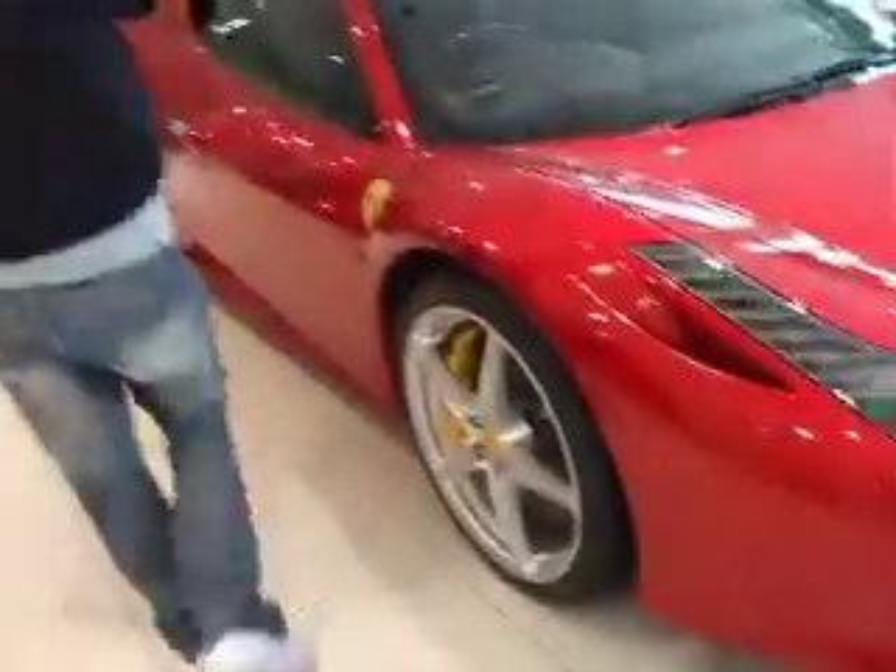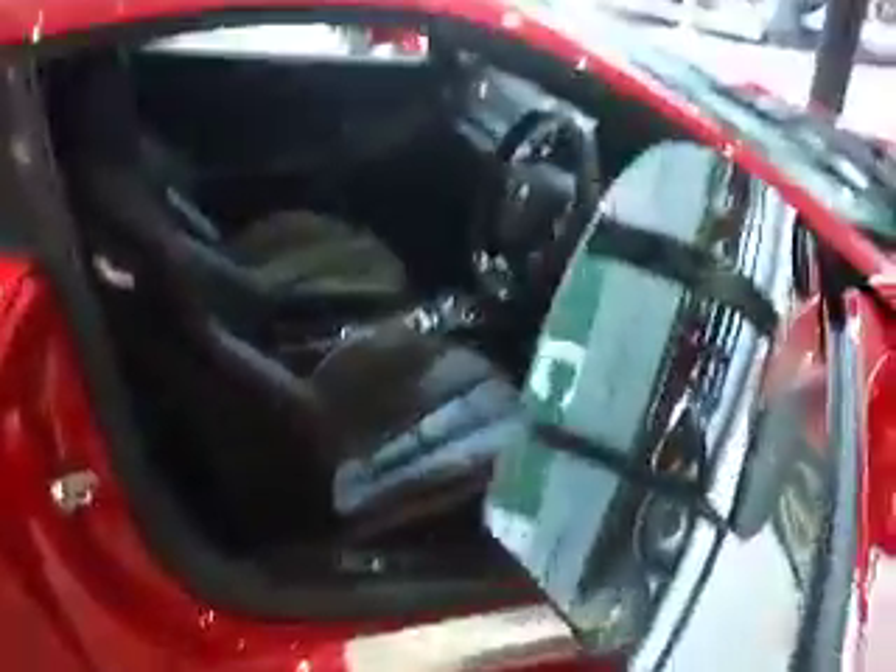This is the Ferrari 458 Italia, finished in Rosso Monza red, which is a special colour just for this car.